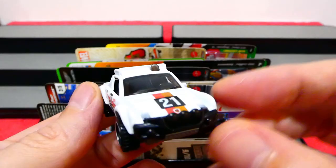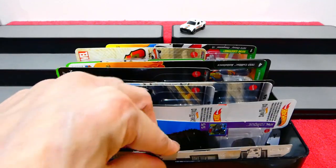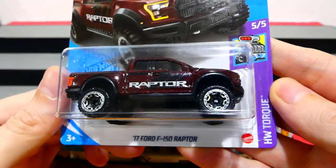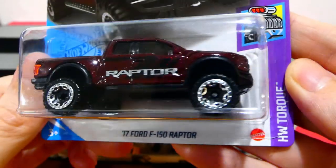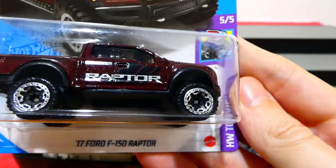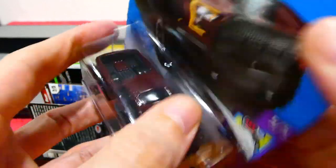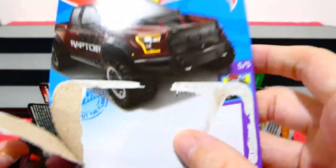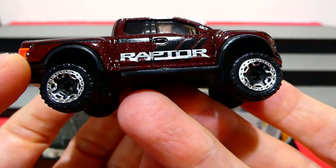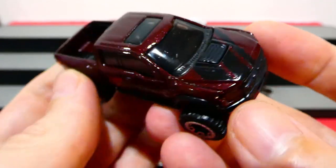I think this is the second color I have of this — I think I've got a yellow one from last year or the year before. Next up we have the new 2017 Ford F-150 Raptor from the Torque series. It's kind of a metallic burgundy color with 'Raptor' on the side in silver plus a couple of stripes. Let's just open it — there's the card. That looks really cool; I was going to hold off but we'll just open it now.